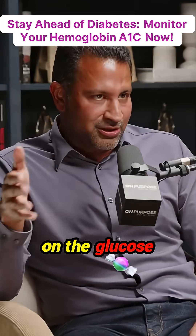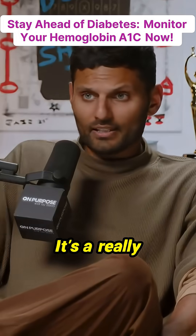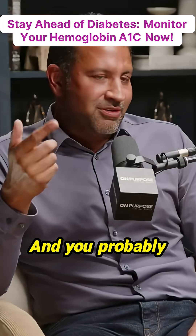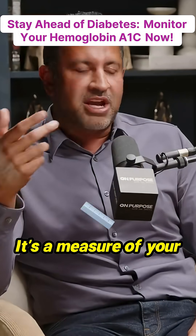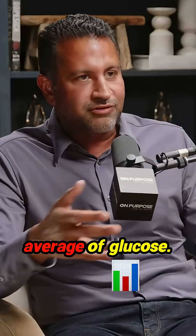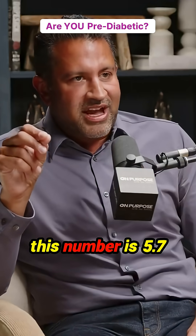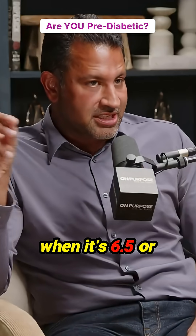Let me give you one more on the glucose point. It's hemoglobin A1c — you've probably heard of this before. It's a measure of your last three months' average glucose. You're pre-diabetic when this number is 5.7, and you're diabetic when it's 6.5 or above.